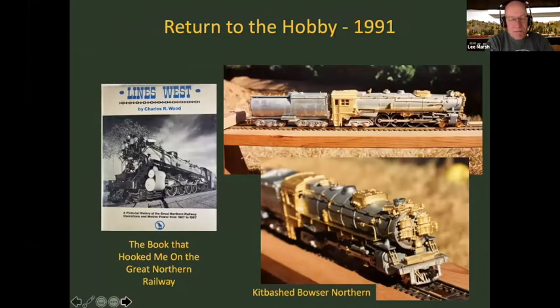I had trains growing up, then moved away through college, early career, and marriage, and returned to the hobby in '91. Largely as a result of checking out the book Lines West from the library — the more I read it, the more I thought I've got to model this. I got hold of a Bowser kit and kit-bashed it into something resembling a Great Northern 4-8-4 and painted it. It looks pretty good, though Bowser kits are long in the tooth by today's standards.